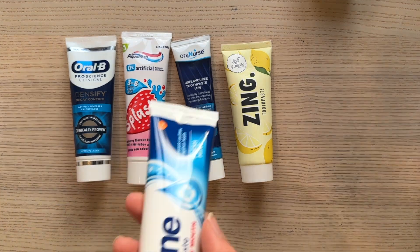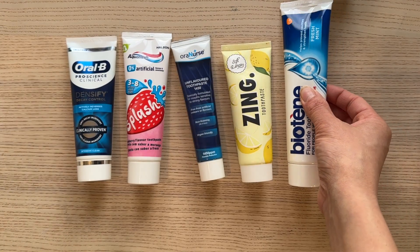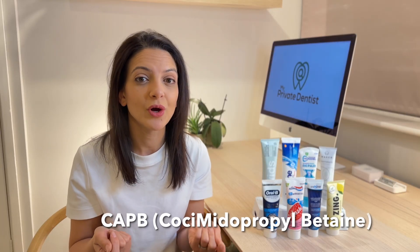Some toothpastes use an SLS alternative to get that soapy texture. A common one is called CAPB, or cocamidopropyl betaine. It works in the same way but it's less harsh.